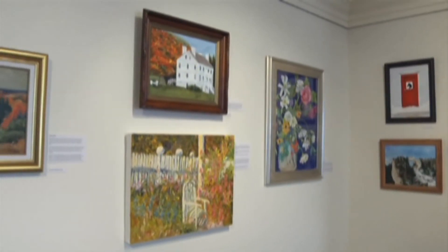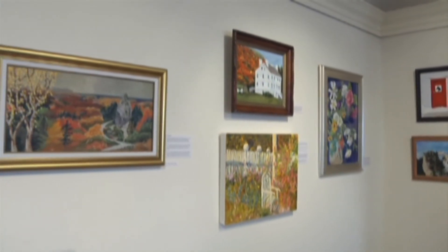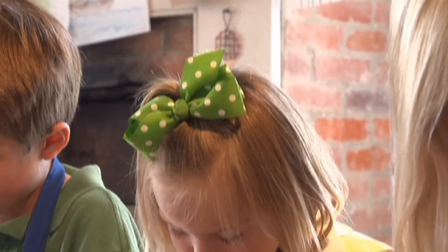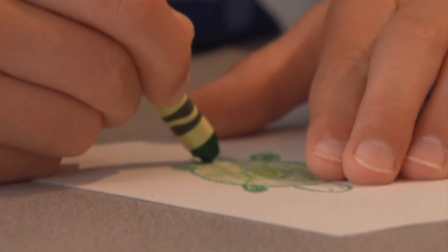It's easy to see why this museum inspires those already passionate about Mackinac Art, and the young budding artists who, with crayon in hand, are just beginning.